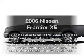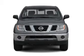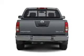Introducing the 2006 Nissan Frontier. If you're looking for an automobile with great attributes, look no further. With an efficient four-cylinder engine connected to a smooth shifting automatic transmission.